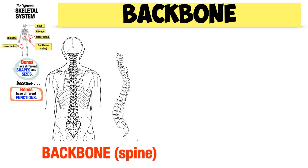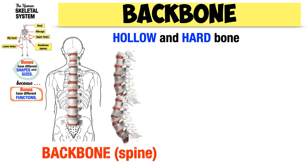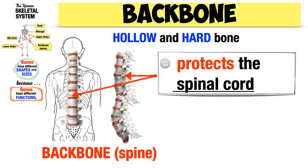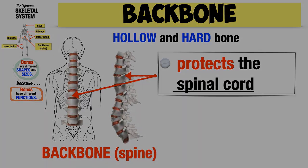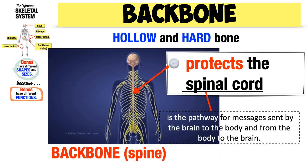The backbone, or spine, is also a hollow hard bone. The backbone encloses and protects a delicate organ in our body — the spinal cord. The spinal cord is one of the most delicate organs in the body because it is the pathway for messages sent by the brain to the body and from the body to the brain.